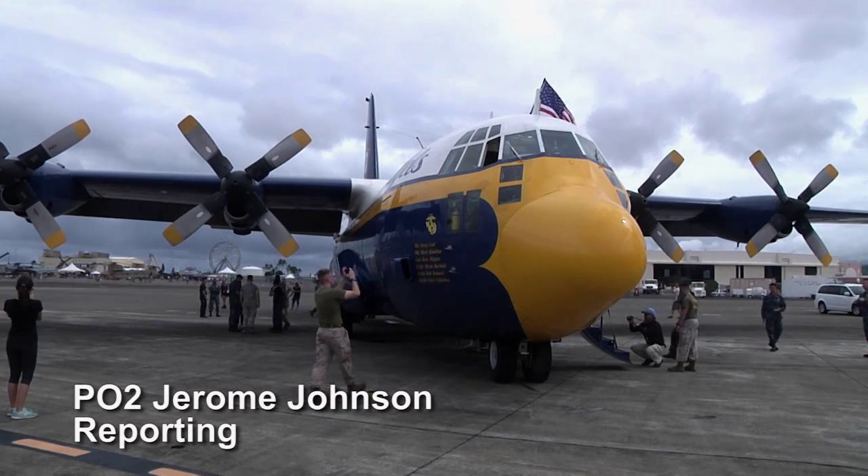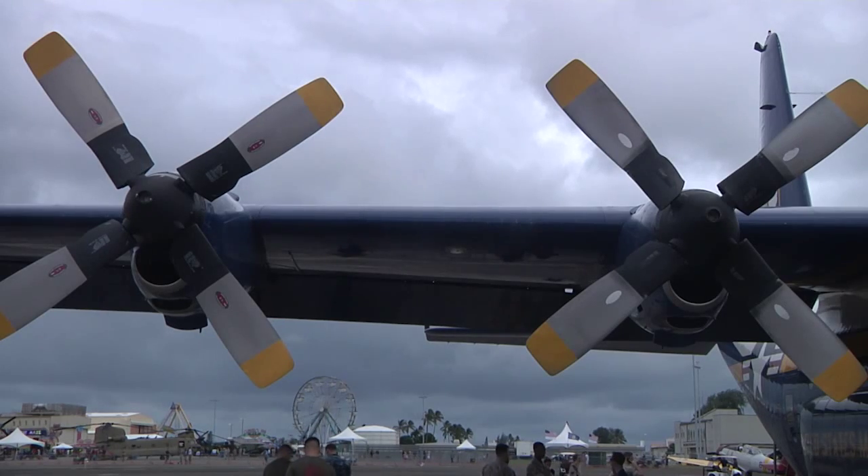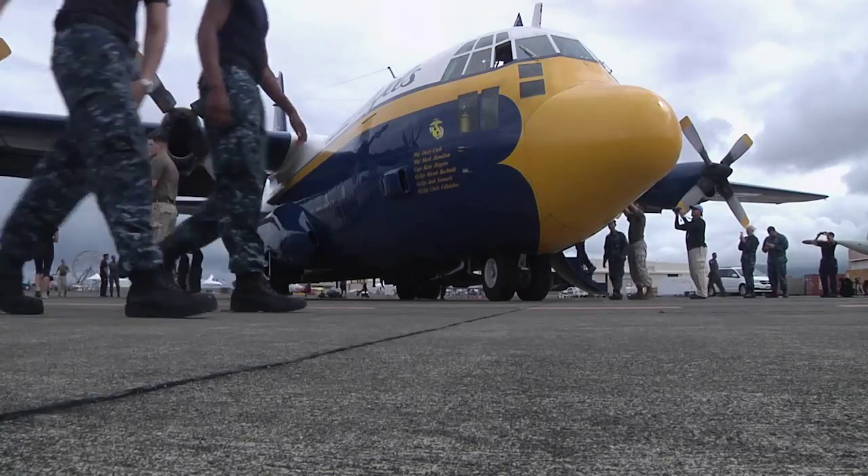This is the Navy Blue Angels C-130, also known as Fat Albert. The massive four-engine turboprop aircraft has a wingspan of 133 feet and weighs more than 100 tons.